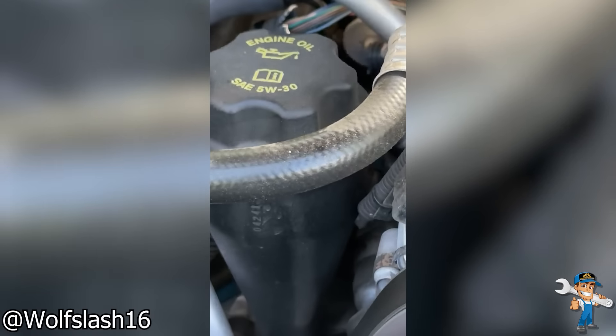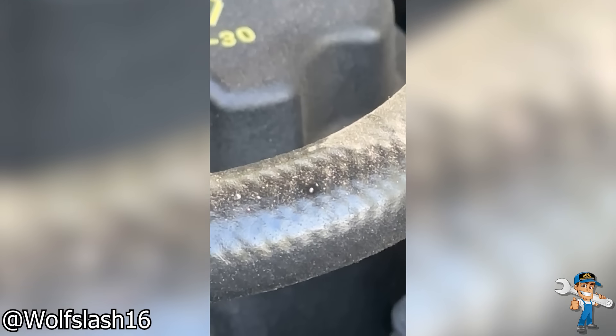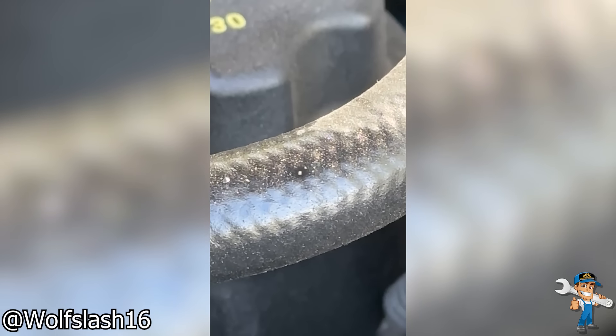Figuring out why the air conditioning wasn't working anymore. At least this one wasn't hidden away in the engine bay.